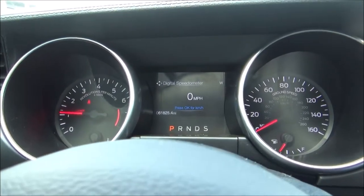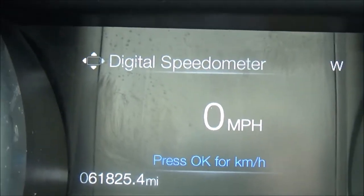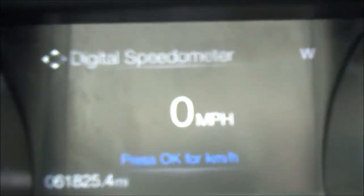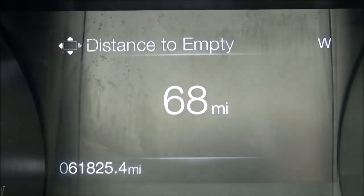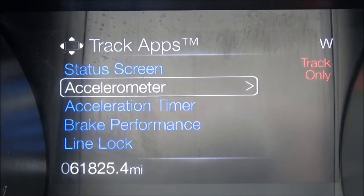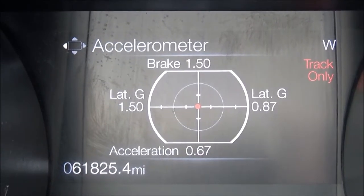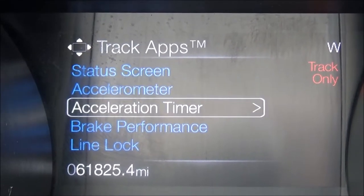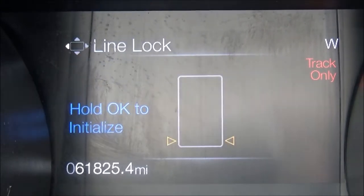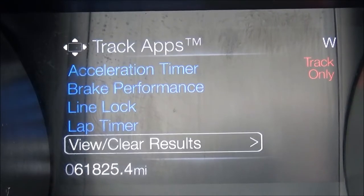In the instrument cluster, you have four analog gauges: tachometer, speedometer, fuel gauge, and temperature gauge. Front and center is a pretty large and substantial information display, which can be navigated via the buttons on the steering wheel. You have track apps, current drive mode and steering mode, and real-time g-forces. You can time your 0-60s, quarter miles, all that kind of stuff, test the brakes, and you've even got lap timers. Really cool.